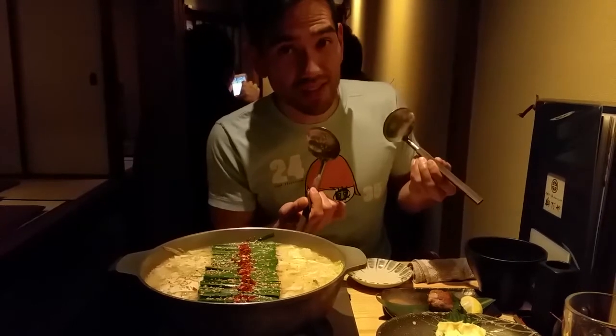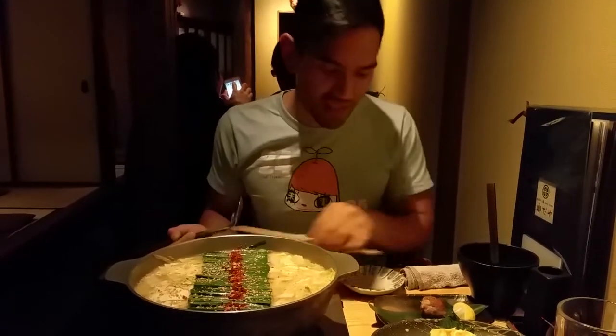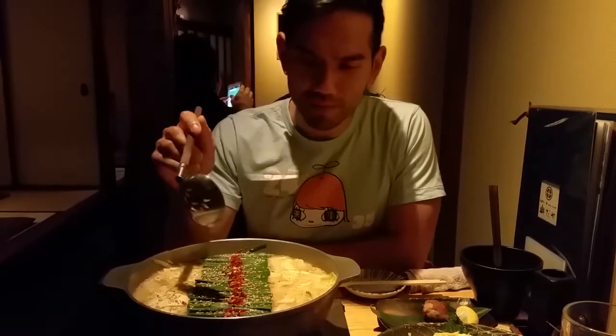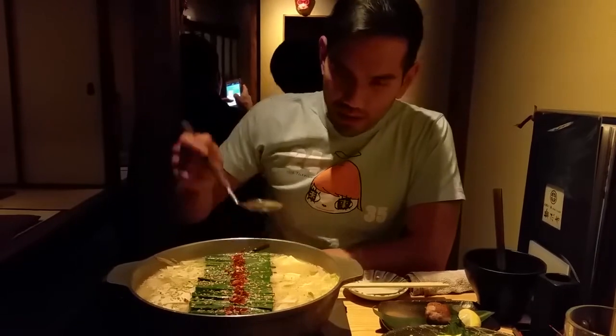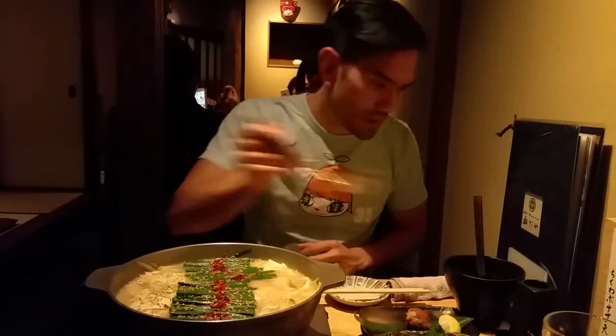They give you two ladles — one with holes to scoop the motsunabe or intestines, and one to get the soup. We'll save the soup for later. There are sesame seeds sprinkled on top and cabbage throughout. It looks so beautiful I don't want to do anything to it, but I'm going to try one piece of intestine and a piece of cabbage. Let's dig in.